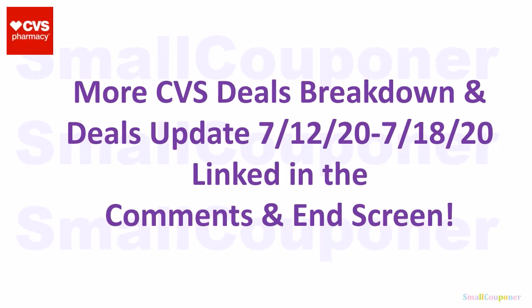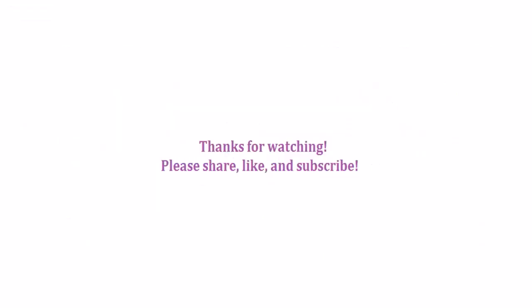There are more CVS deals breakdowns and deals updates for this week, July 12th to July 18th, 2020, and they will be linked in the comments and on the end screen. And that is it for me. Thanks for watching. Bye.